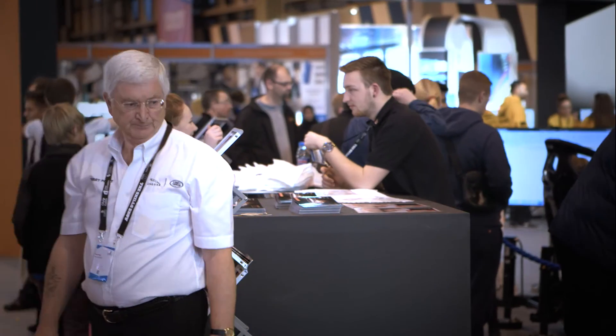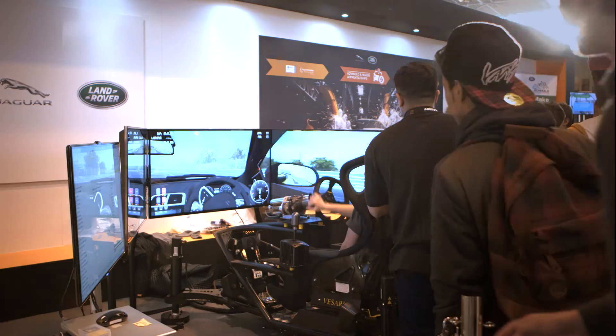I'm Tom Gladwin, I'm 19, and I'm a prototype development apprentice for Jaguar Land Rover. I'm working on the future cars coming through — working on vehicles from 2016 onwards, the next generation of vehicles.